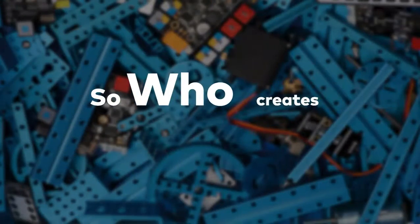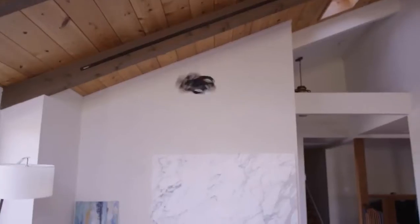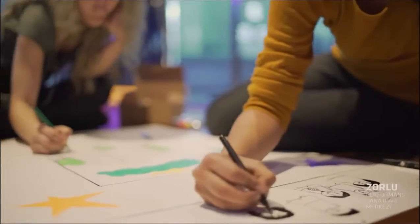So, who creates Next Maker Box? It's Makeblock. Makeblock has eight years of experience in developing STEAM education products, has won a lot of awards, and products are sold to over 140 countries. Makeblock has over 15 million users globally, and the number continues to grow.